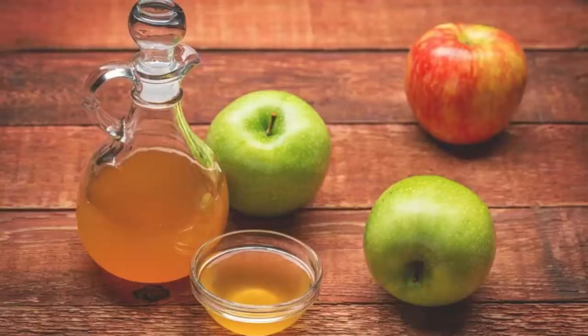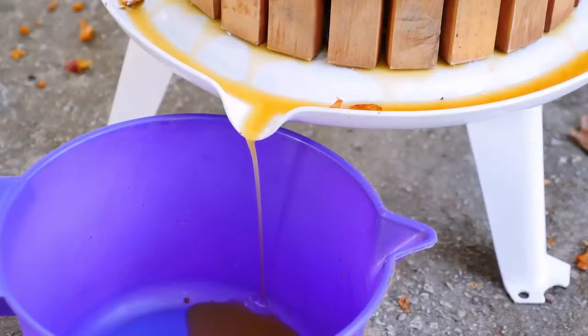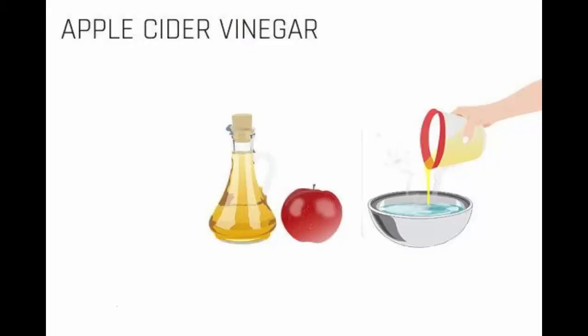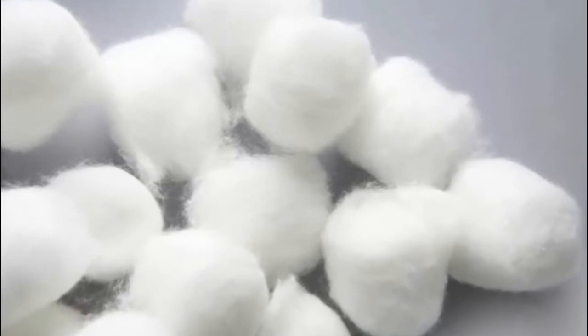Number one is apple cider vinegar. Apple cider vinegar is made by fermenting apple cider, or the unfiltered juice from pressed apples. Mix one part of apple cider vinegar and three parts of water — use more water for sensitive skin. After cleansing, gently apply the mixture to the skin using a cotton ball.